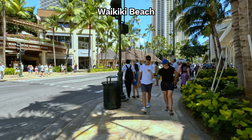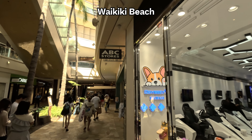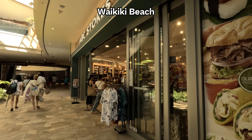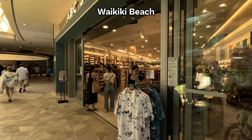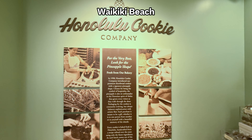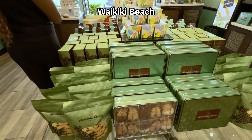No trip to Honolulu is complete without a bit of souvenir shopping, and the ABC stores in the International Marketplace Mall offer a treasure trove of Hawaiian keepsakes and gifts. And of course, we couldn't resist picking up some delicious Honolulu cookies, a sweet treat to savor the flavors of the islands long after your journey ends.